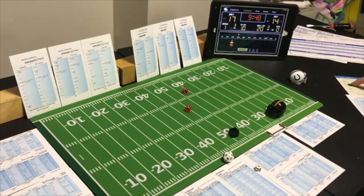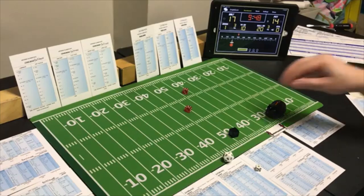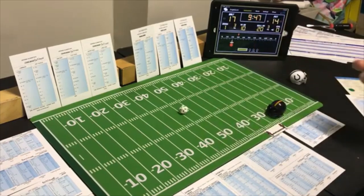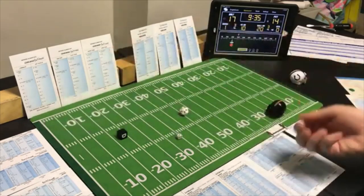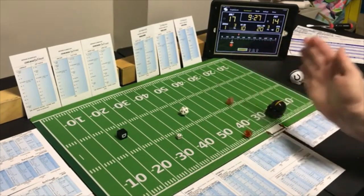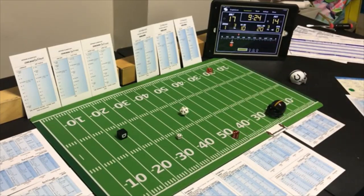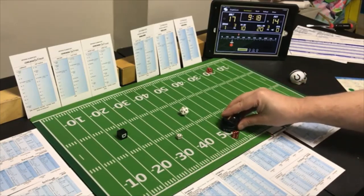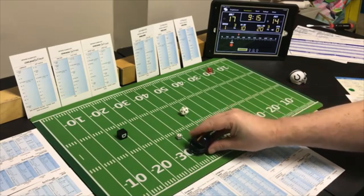Pittsburgh tries their signature long pass on first down with 9:48 left in the third quarter. An 8 on the long pass defense for Baltimore — it's a receiver. Going to the flanker — a 7 — it's a double long game — an 8 — 41 yards! Down to the 32 yard line of Baltimore.